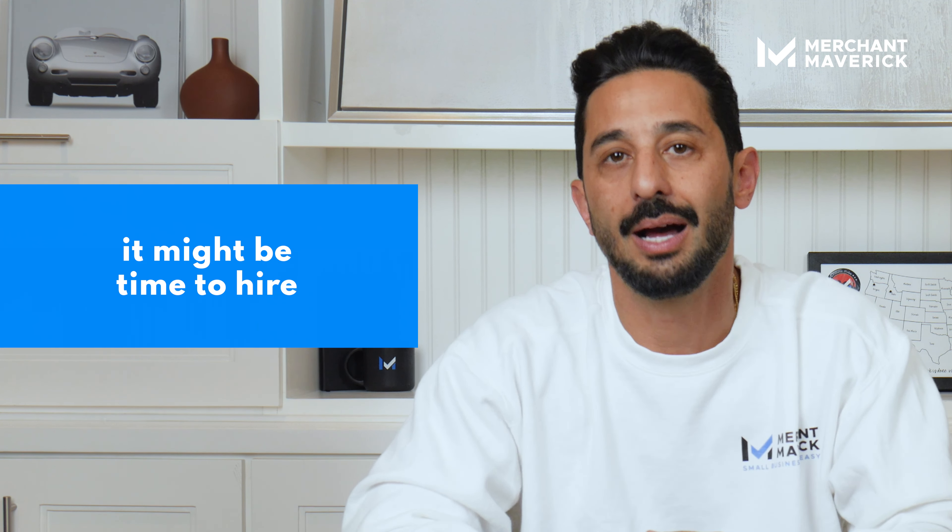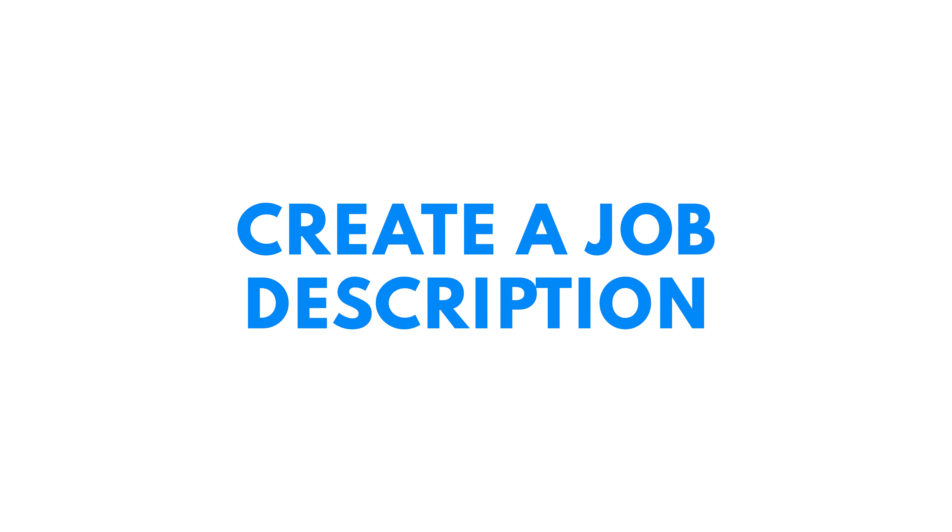Second, define what you need. Be clear about the role. Are you hiring for admin tasks, or maybe you need help with sales? Whatever it is, be specific. Create a job description.